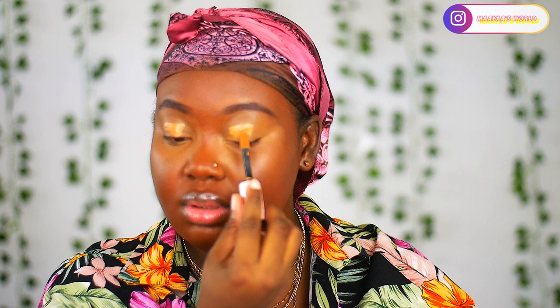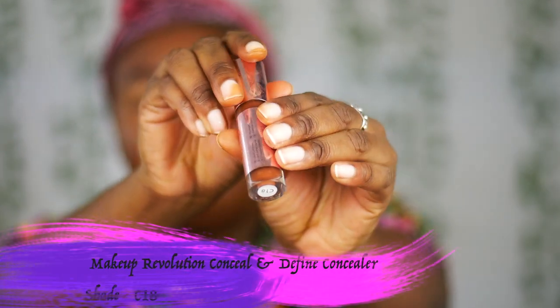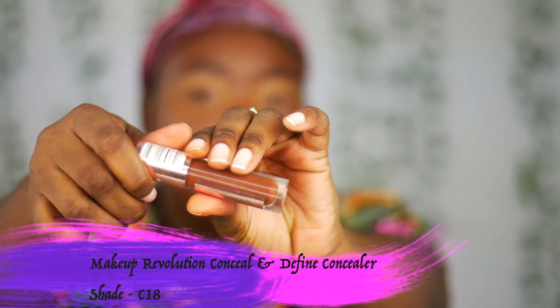My favorite concealer is the Makeup Revolution Conceal and Define, but I'm out of it. I feel like this is going to be my next favorite. I'm going to highlight my nose and existing cheekbones using the Makeup Revolution Conceal and Define in shade C18.